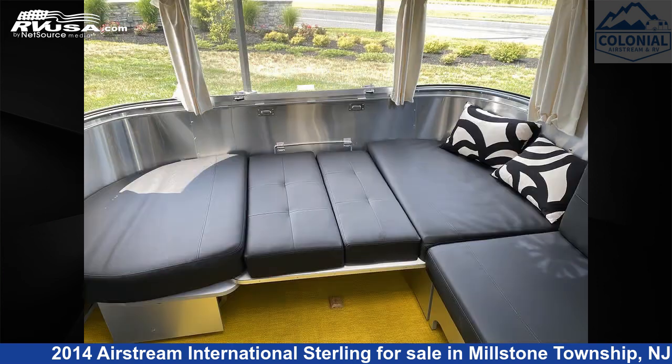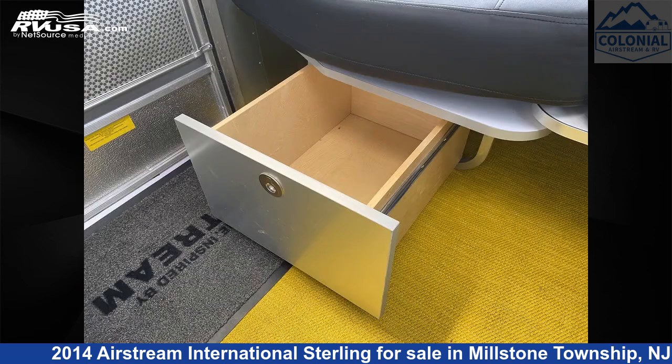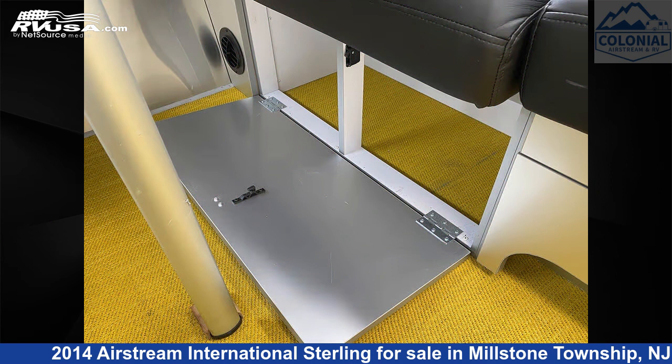This used Airstream is 28 feet 0 inches in length and features a black Dijon interior, sleeps 6, skylight, TV, smoke detector, CO detector, external shower, LP detector, and auxiliary battery.